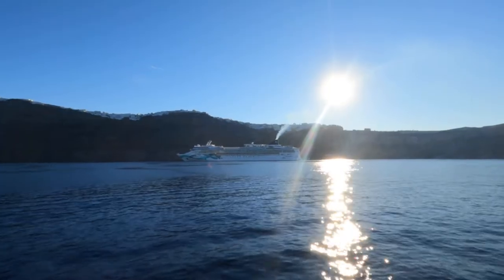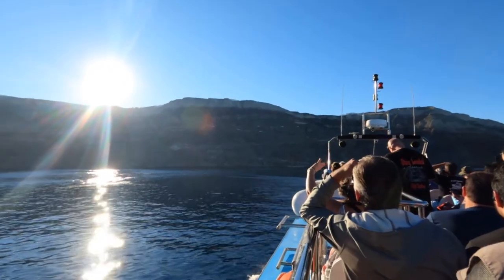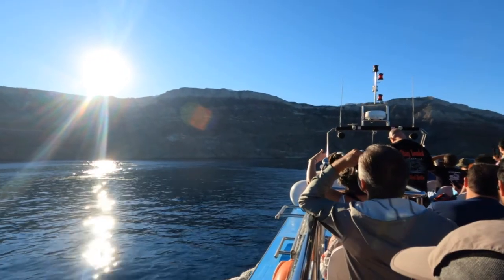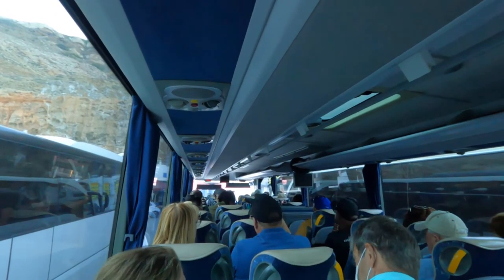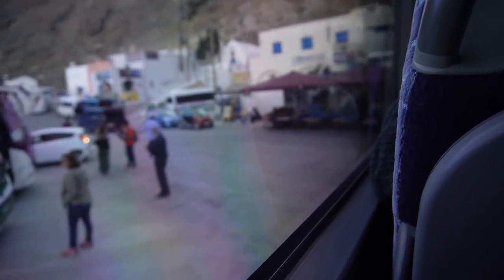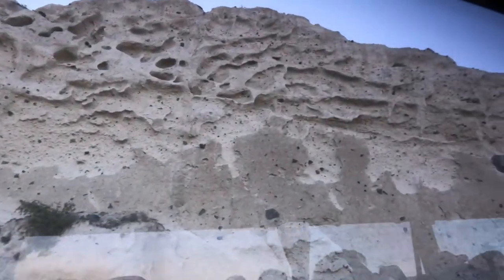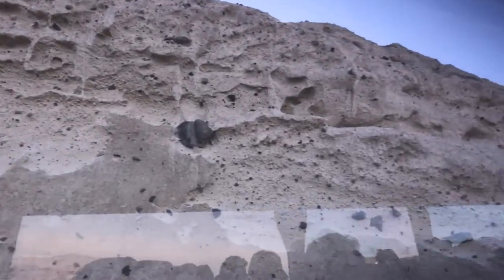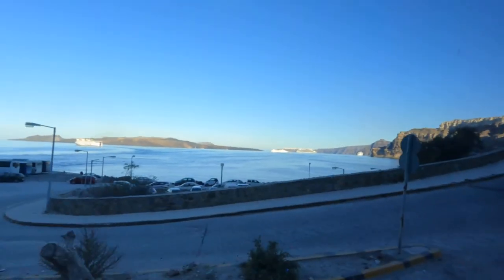One good thing that I happened to do by accident was book a short excursion called Oia and Thera, which cost $59 per person. We were tendered ashore to the other side of the island, the port of Athinios, where we took a scenic ascent up the mountain of the caldera, and it gave us a breathtaking panoramic view of the island.